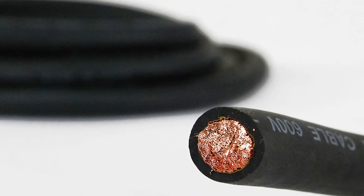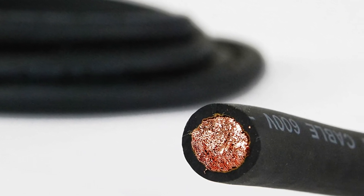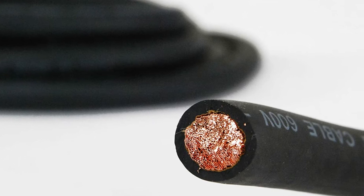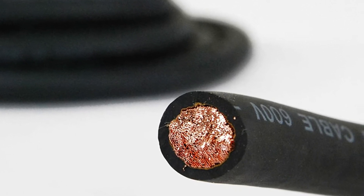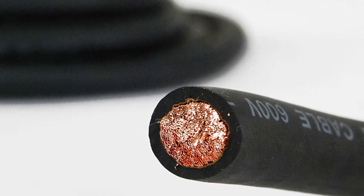It's also resistant to abrasion, cuts, rips, water, oil, grease, and flame. As a result, the build quality is excellent. The cable from Temco comes with a lifetime guarantee.